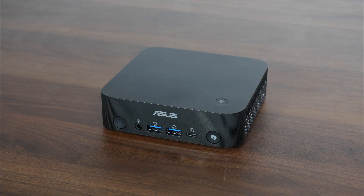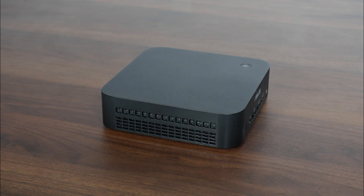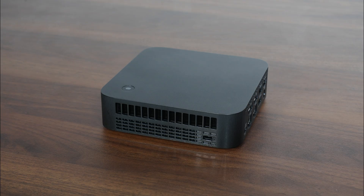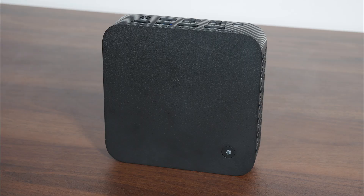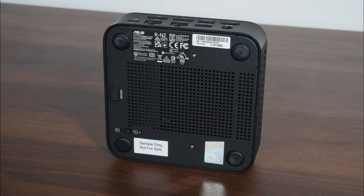The front panel is pretty straightforward, with a power button, front panel connectors, a co-pilot button, and an ASUS logo. On the left side we get ventilation openings, and the same on the right side, which also has a Kensington lock slot in the bottom right-hand corner. The top panel has a fingerprint sensor. The bottom has lots of small square ventilation openings, four round rubber feet, two screw holes for VESA mounting, and a latch and lock for service access.